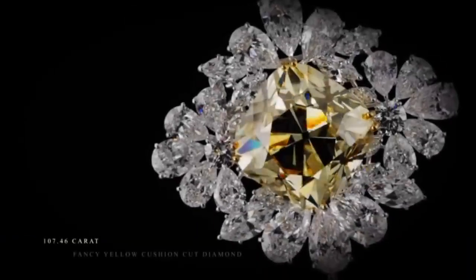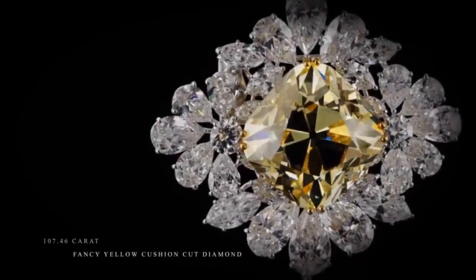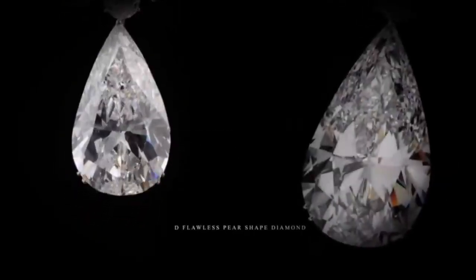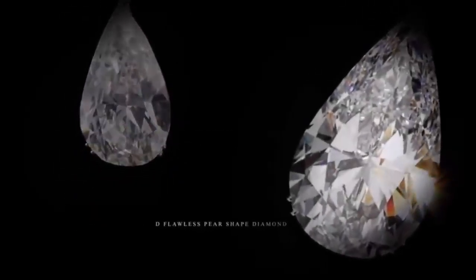10th on the list is the Royal Star of Paris, a rare diamond brooch. It is unprecedented that two stones of such exceptional quality and carat weight have been brought together in one jewel. Marking the centerpiece of this magnificent brooch is the Graff Sunflower.